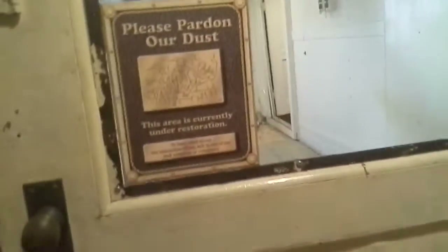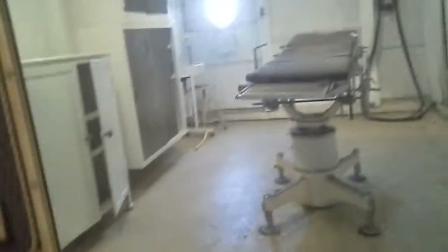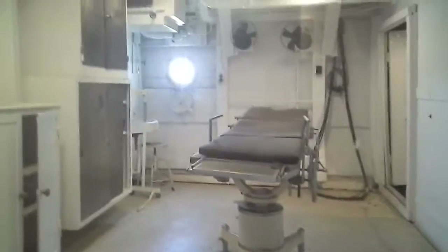Here is the barber shop. And here is the operating room, so this is like where all the soldiers who got injured or became really sick were operated on.